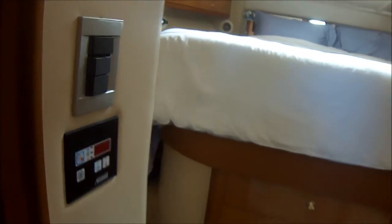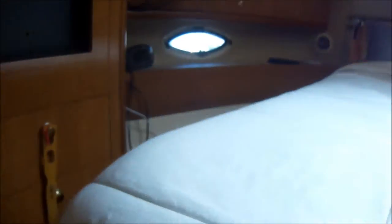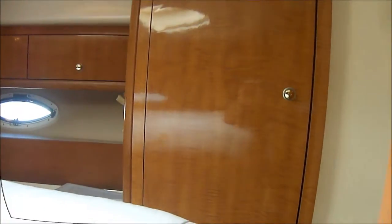Into the master suite, we see we have zone air conditioning, hanging lockers, room to access the bed on both sides, and another hanging locker over here.